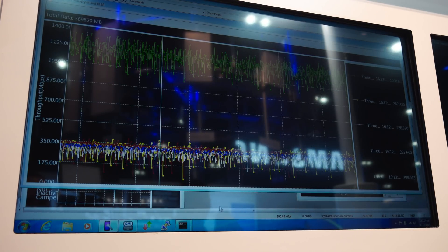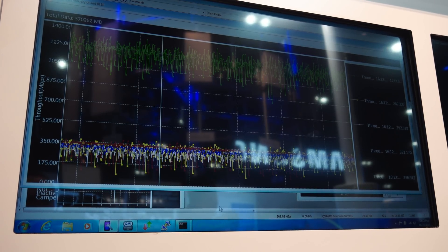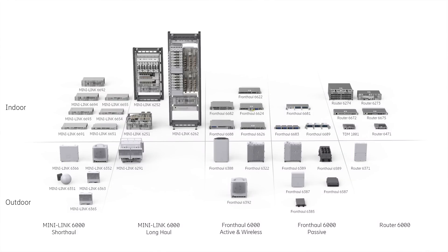We have the Ericsson radio system — it's not just the radios, but also the fronthaul, the backhaul, the midhaul, and the microwave products. They're all aligned. We have the same management system, the same ways of working, the same auto turn-up features.